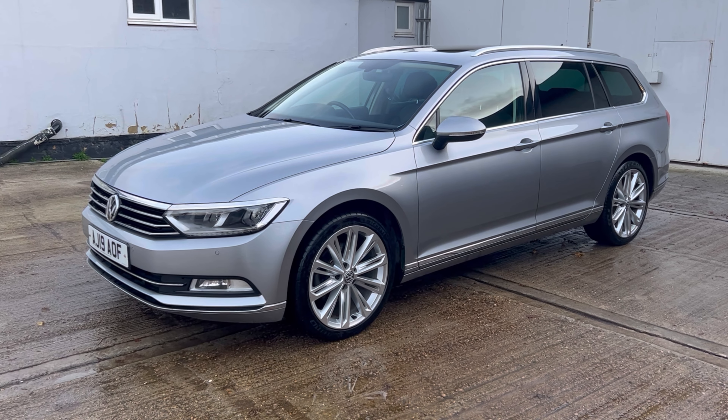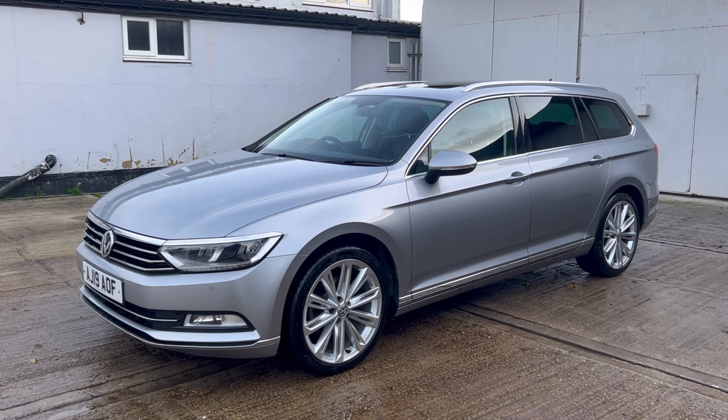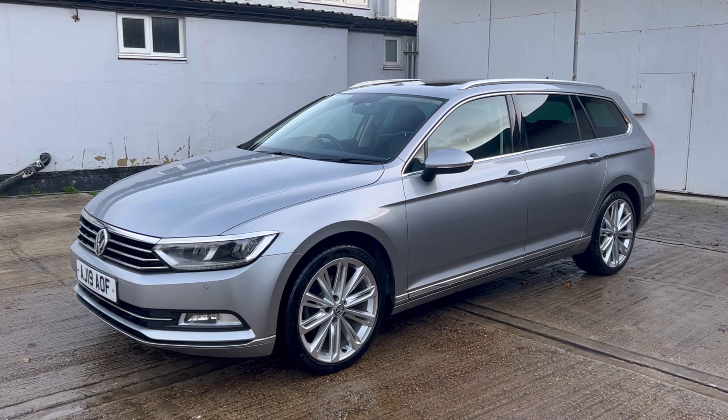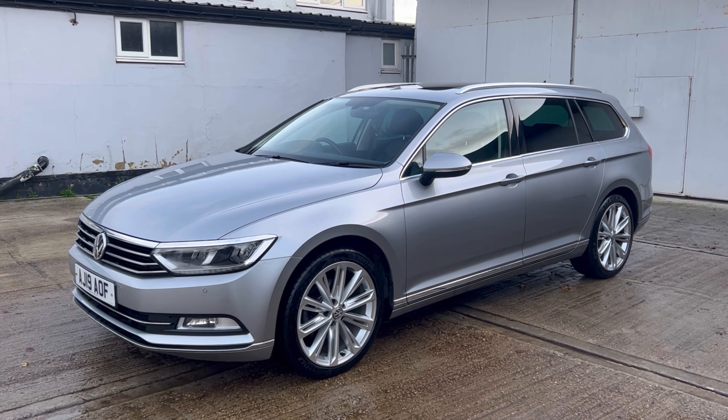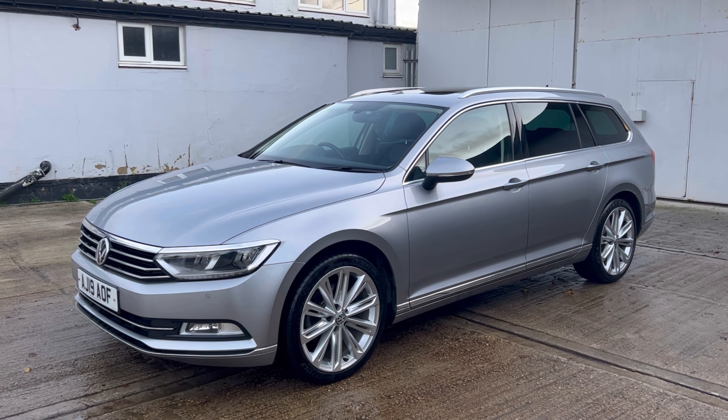Hello, welcome to Bolshew's Cars' latest video of this 2019 registered Volkswagen Passat. This is the 1.5 TSI Evo GT Estate DSG Automatic.